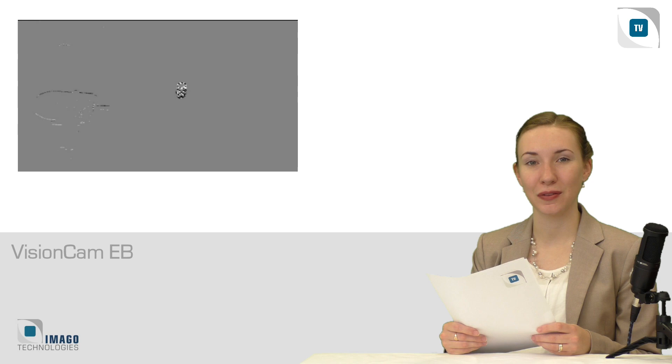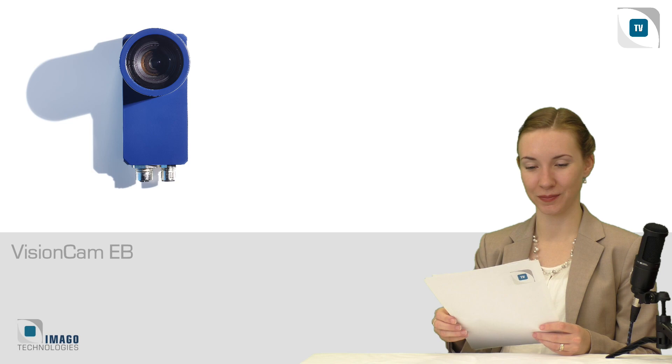Imago and the sensor manufacturer Prophecy regularly teach the basics of this new technology in webinars. Just register to learn more.